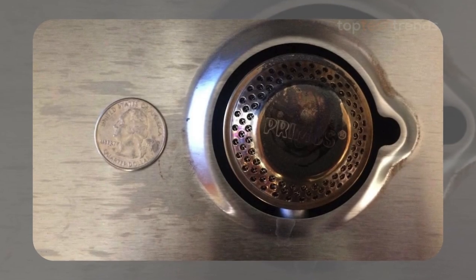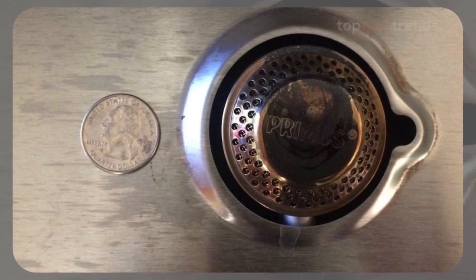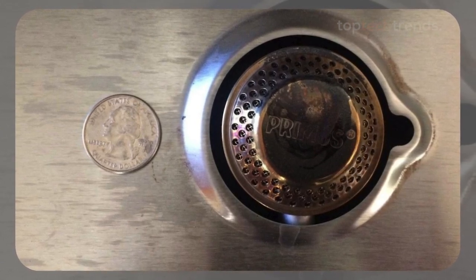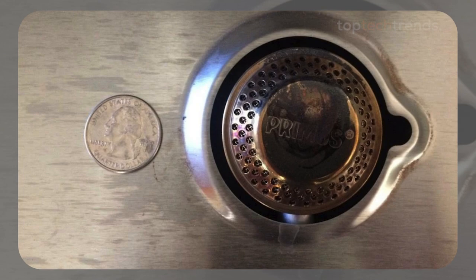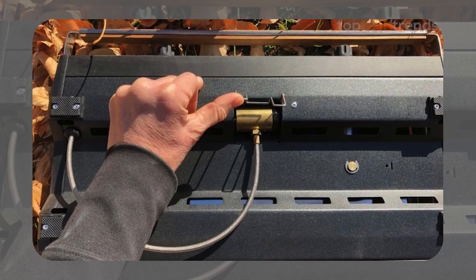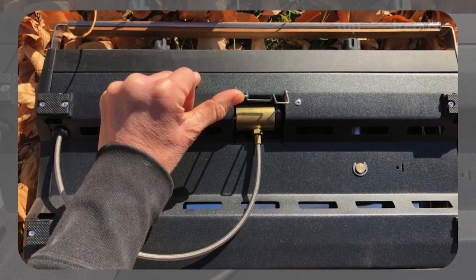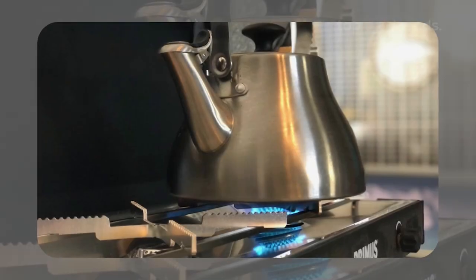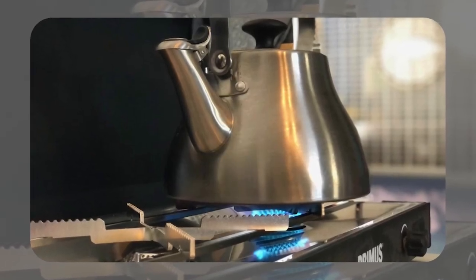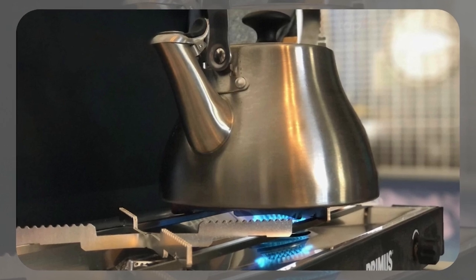What really sets the Kingia apart is its fine simmer control. Whether you're making a perfectly fluffy omelet or sautéing veggies, this stove has the precision you need. However, it does come with a few trade-offs. The lack of windscreens means you'll need to get creative on windy days, and the separate gas bottle stand is easy to misplace. But if you're after a compact, high-quality stove that doesn't compromise on style or performance, the Kingia is worth considering.